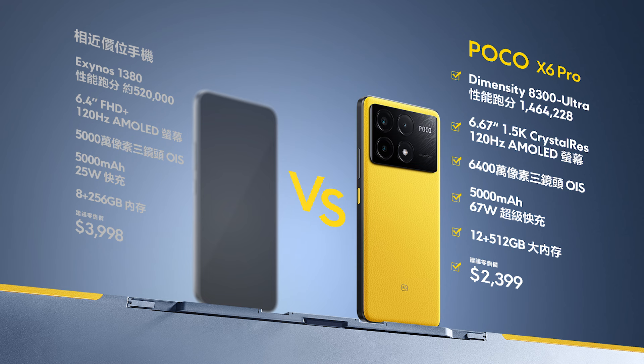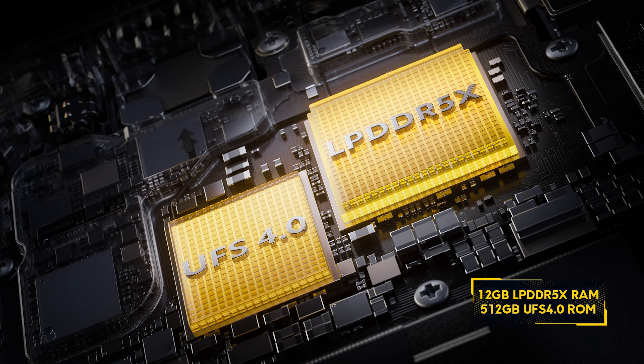因為有這款超性能處理器加持，Poco X6 Pro的跑分達到X系列前所未有的146萬4千分。對比市場上同價位手機，成績超班，甚至可以挑戰賣價7000至8000元的旗艦手機。再配合12GB LPDDR5X RAM以及UFS4.0快閃記憶體，2000多元就買到7000元旗艦手機的性能，CP值真的爆了。